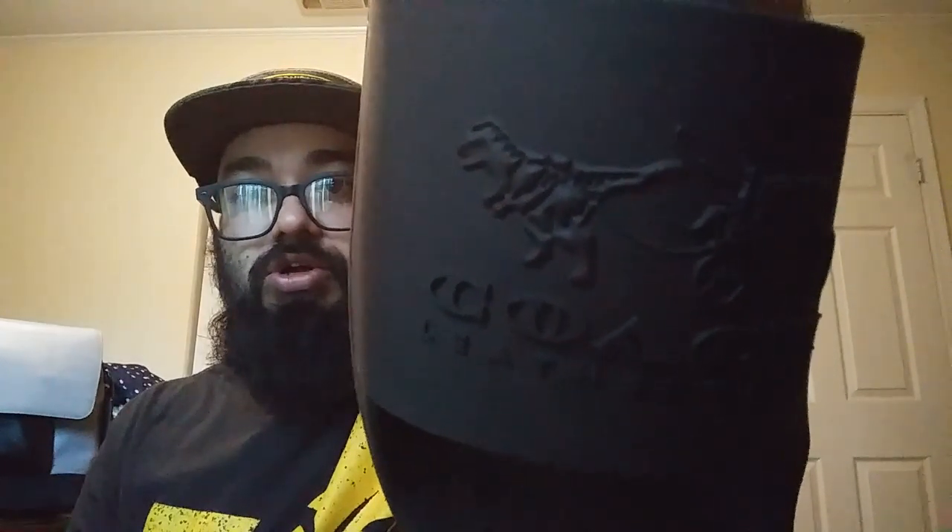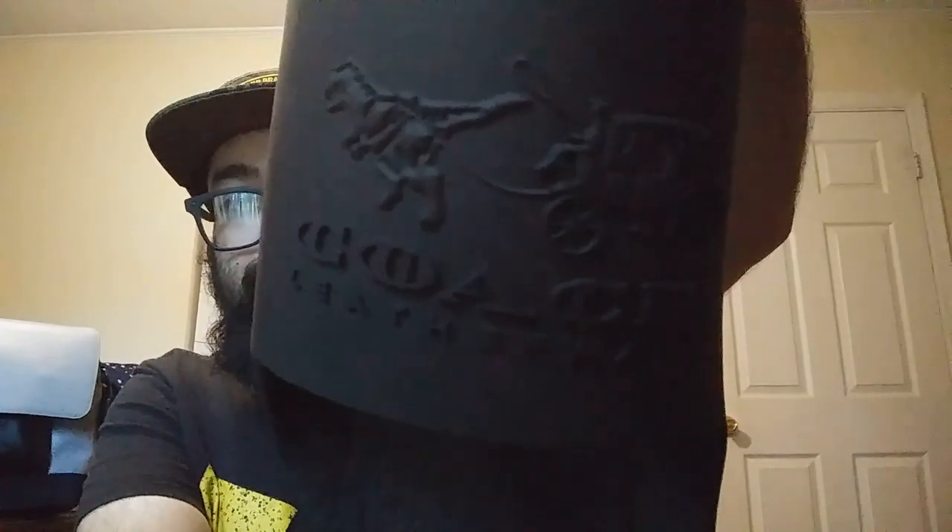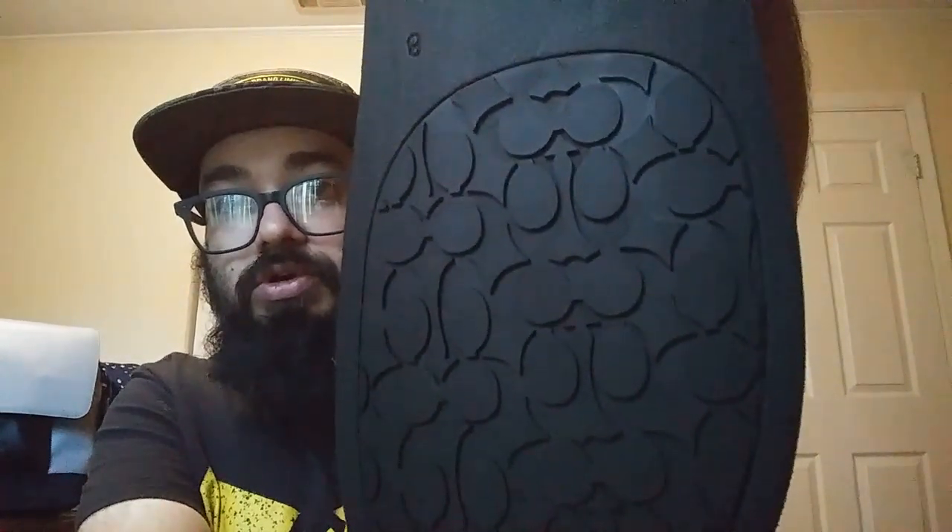I also got some Coach slides. Very cool. It's the Coach with Rexy — the Tyrannosaurus Rex pulling the little Coach wagon. Got some tread on the bottom. They're definitely comfy. I love slides. I've got some Coach ones, Adidas, Nikes.